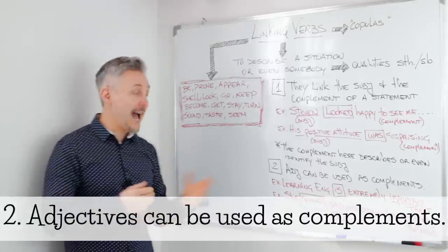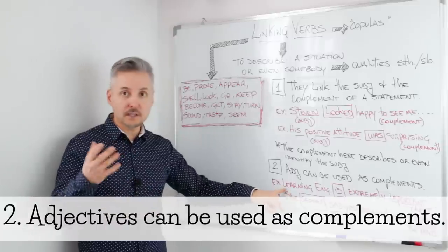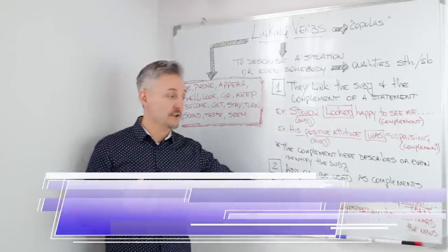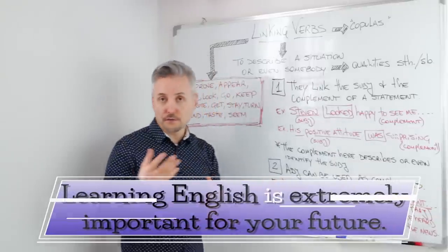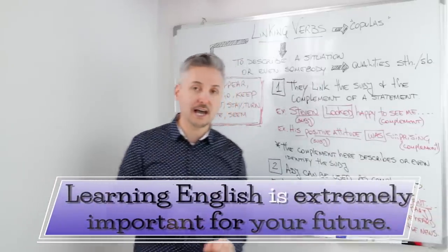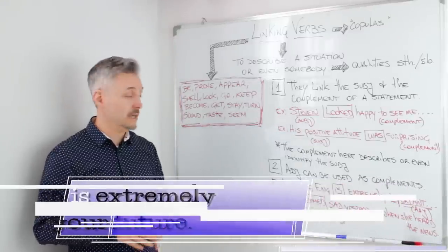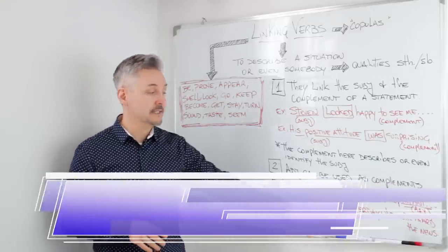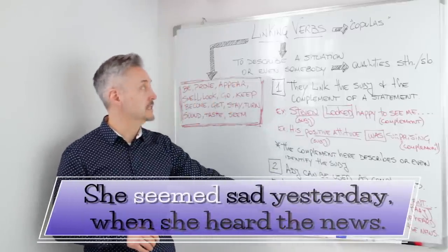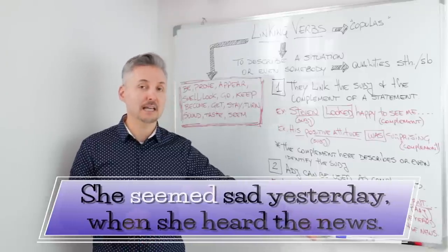Another rule: adjectives can be used as complements. We saw the first example at the beginning of the lesson — 'Learning English is extremely important for your future.' So here we have 'important,' which is the adjective, and the verb to be, 'is.' Another example could be: 'She seemed sad yesterday when she heard the news.' Here, 'seemed' is the linking verb, and 'sad' is the adjective.